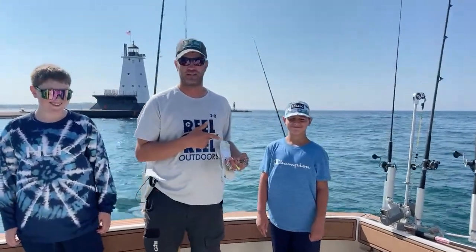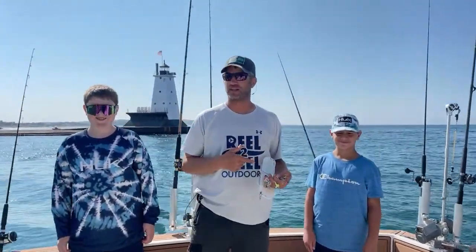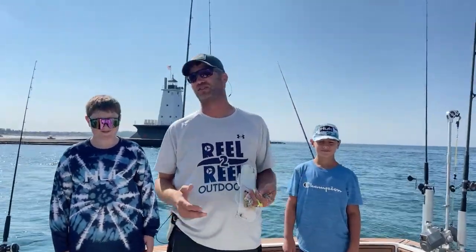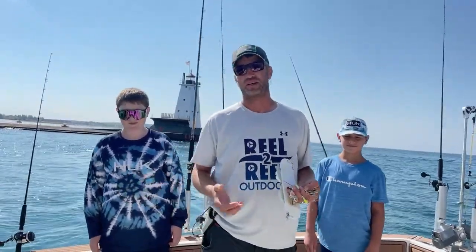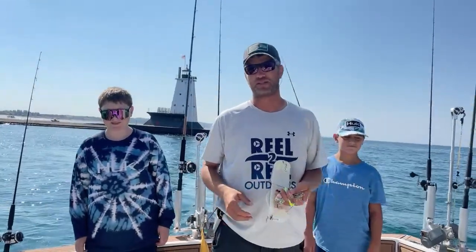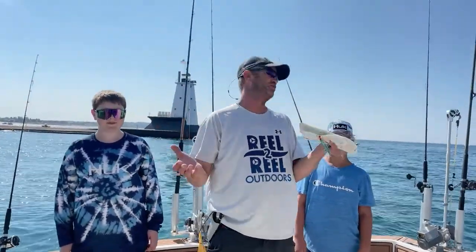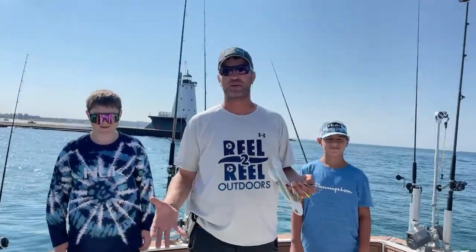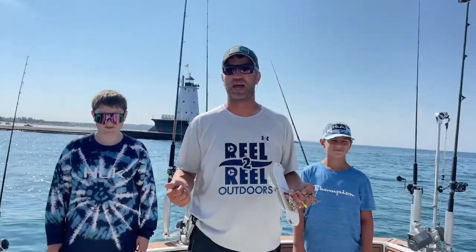I'm Colin, master trout angler, and we're out here on Lake Michigan out of Ludington today. Phenomenal fishing — I don't think it's been this good in 20 years. Unbelievable, 35 bites — just fantastic. If you want to fish, you've got to go now because it's not going to last forever. We want to give you a heads up on the best baits we had today.